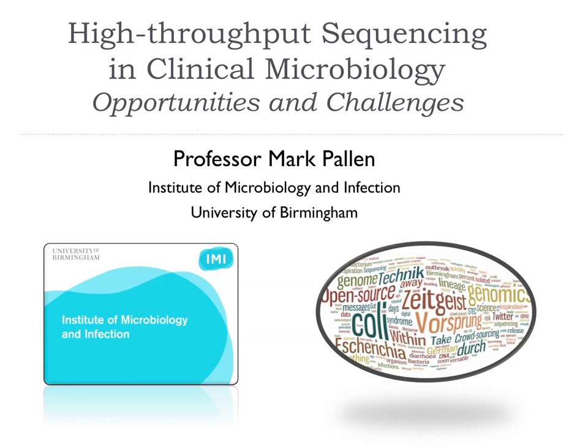What I'm going to look at is the area that I'm interested in, which is how we use new sequencing technologies in clinical microbiology. I'm the professor of microbial genomics here at the University of Birmingham.